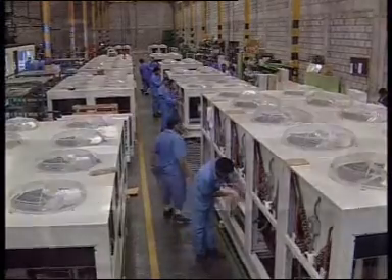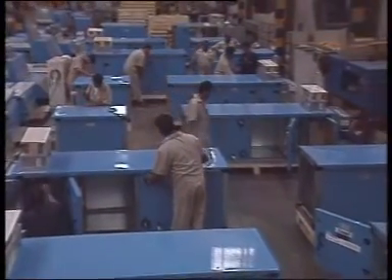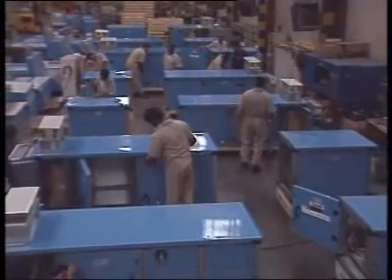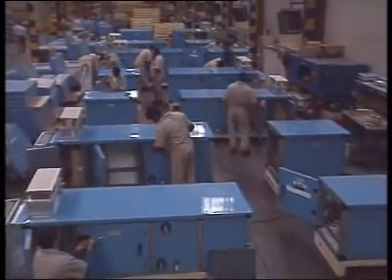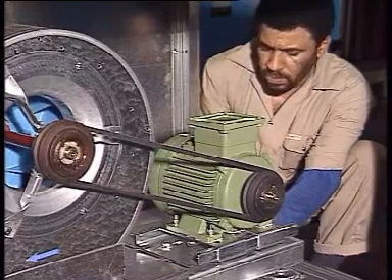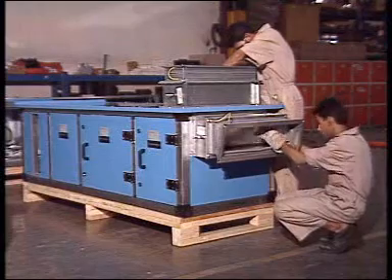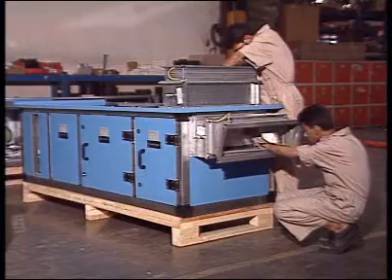Single and double skin air handling units for various commercial and industrial applications are produced on the third assembly line. Here, hundreds of variations in modules and sizes are assembled via detailed bills of materials issued by the latest Oracle database suite, the Enterprise Resource Planning Computer System.